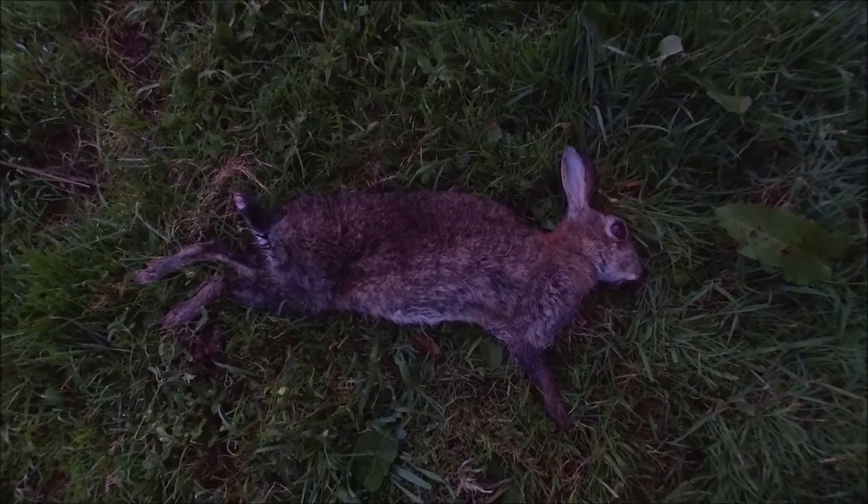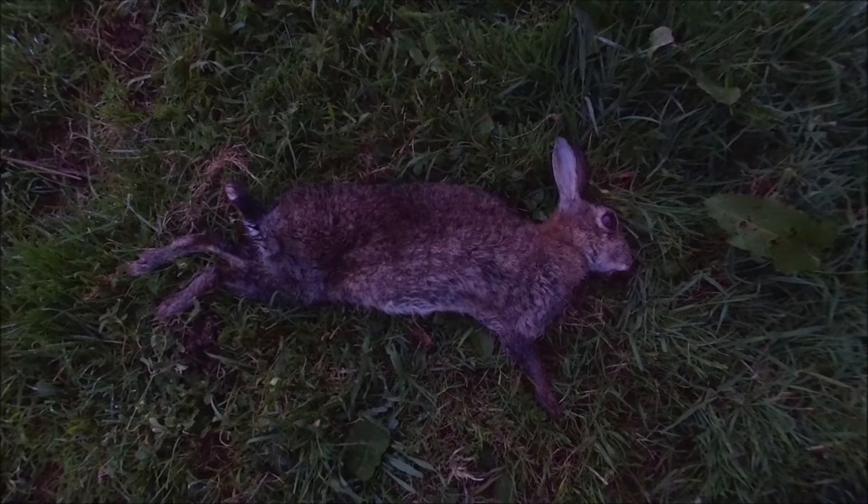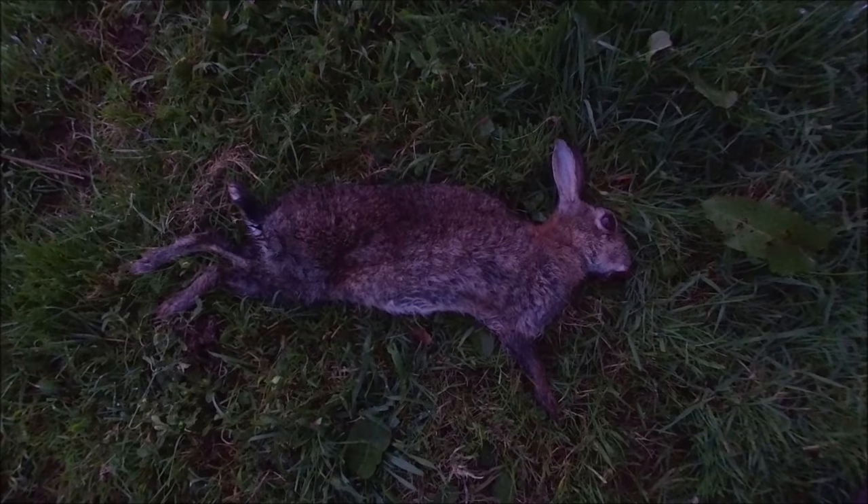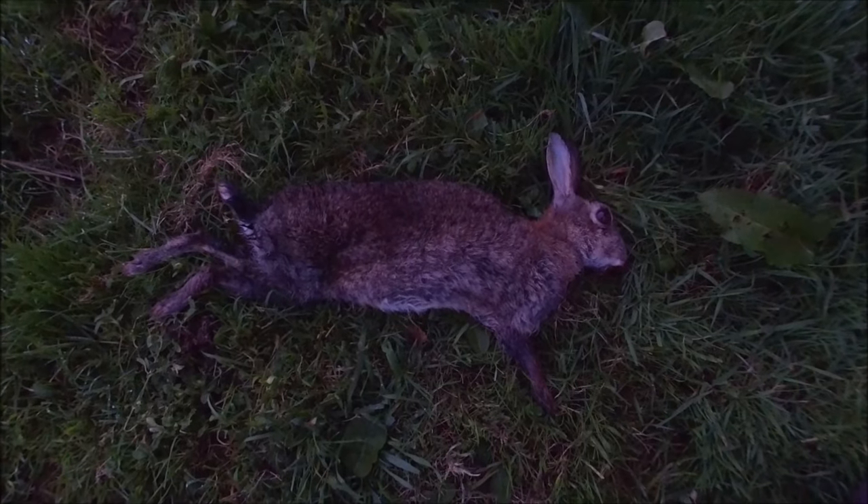I heard the thud so I knew I'd hit the rabbit, but maybe not exactly in the right spot — but it ran a short distance, did a jump, then dropped stone dead, so that was a relief.